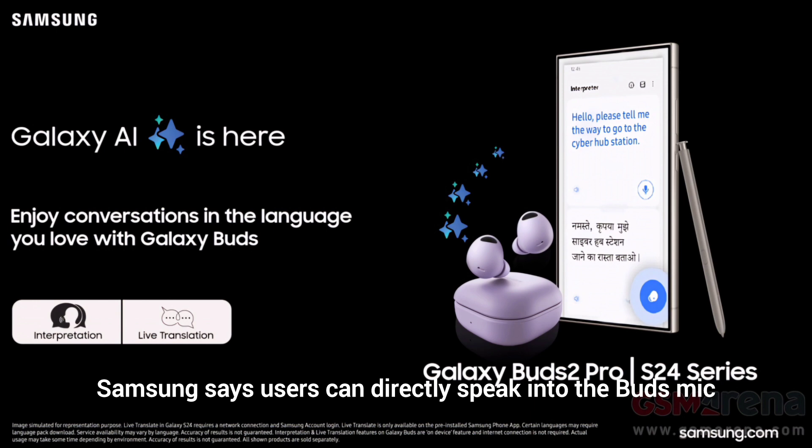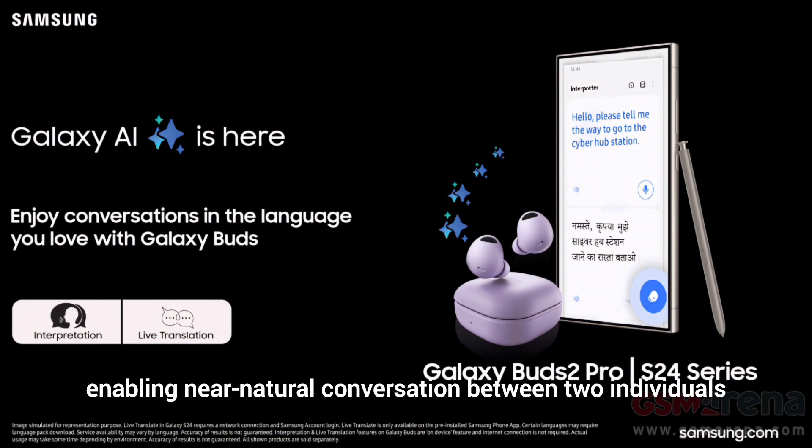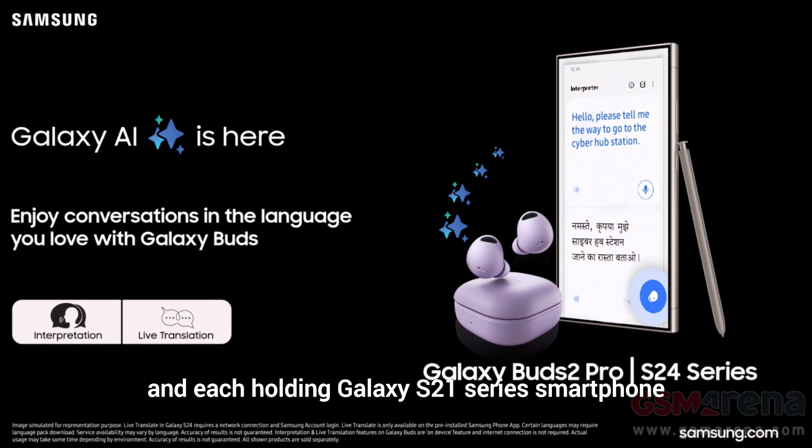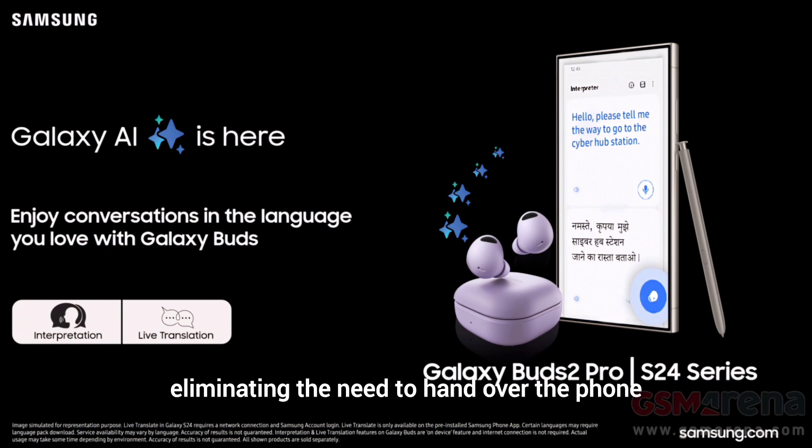In a press note, Samsung says users can directly speak into the Buds mic and a voice translator will now be available via the Galaxy S24 series, enabling near-natural conversation between two individuals each holding a Galaxy S24 series smartphone and Galaxy Buds, eliminating the need to hand over the phone and manage translated talking.